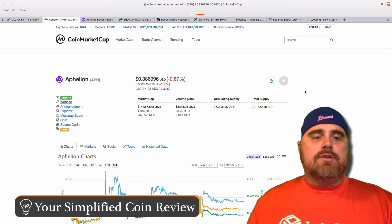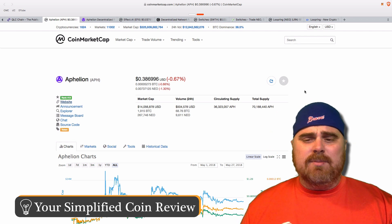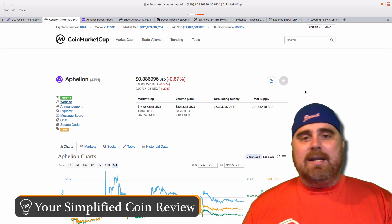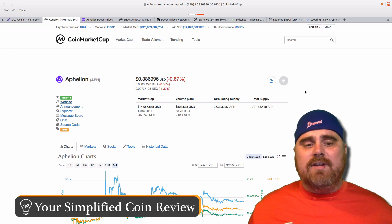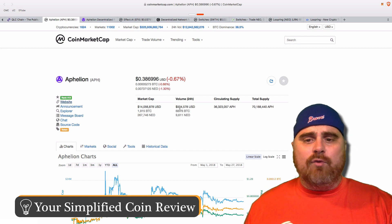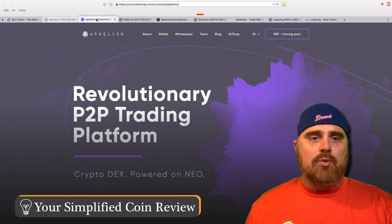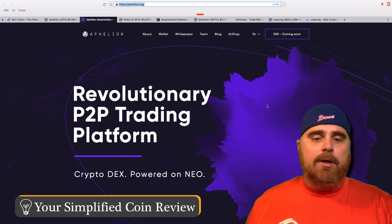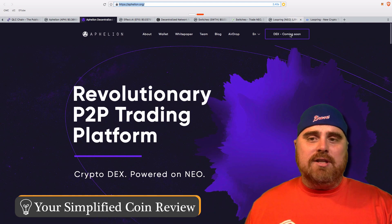Next we have Affilion, coming in at number 413, considerably lower than the last ones we looked at, with a market cap of $14 million and a total supply of $70 million AFE tokens. If you're looking for gems with very low market caps, we're starting to get into that area. One thing I noticed about a lot of these much smaller NEP5 tokens is most of them involve decentralized exchanges. Affilion is a revolutionary peer-to-peer trading platform — a crypto decentralized exchange — though they haven't launched the exchange yet; it says coming soon on their website.